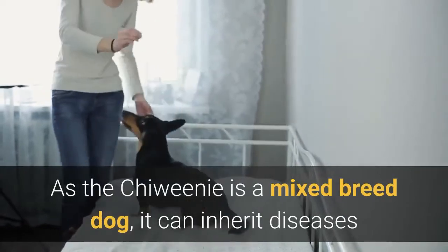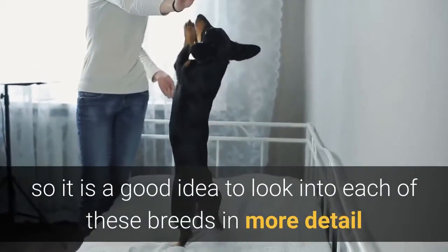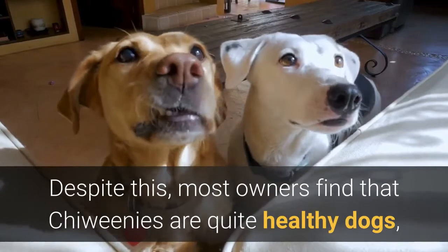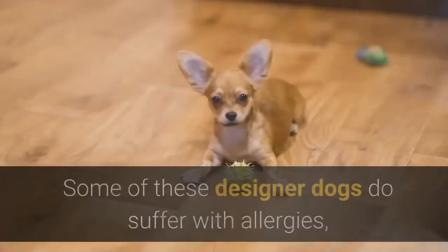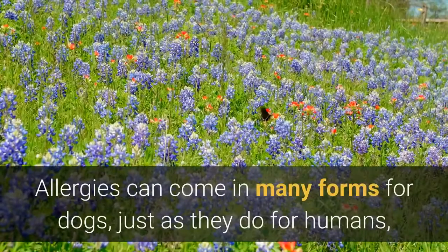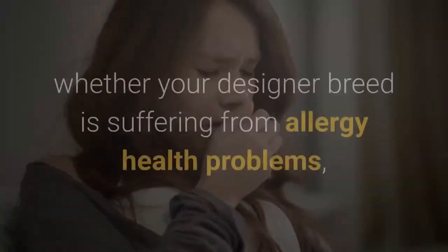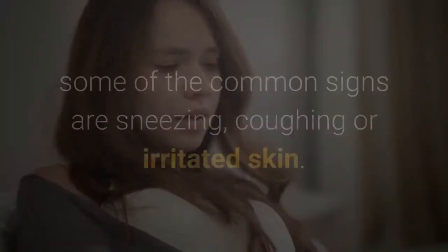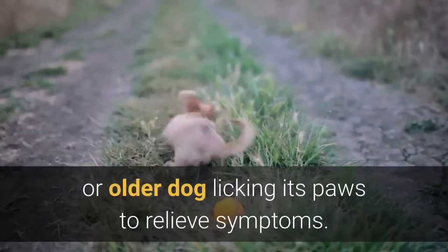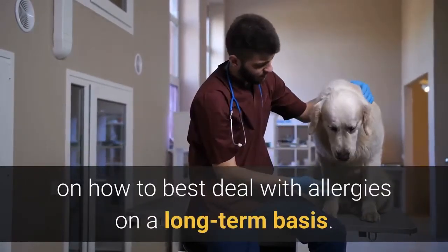As a mixed breed dog, the Chewini can inherit diseases common to each parent breed, so it is a good idea to look into both the Chihuahua and the Dachshund for a comprehensive overview of their prevalent health conditions. Despite this, most owners find that Chewinis are quite healthy and active for their small size. Some do suffer with allergies, associated with the Chihuahua parent, which can include reactions to food, pollen, or dust — with common signs being sneezing, coughing, irritated skin, fur loss, or paw licking. Always seek advice from a vet for tailored long-term recommendations.